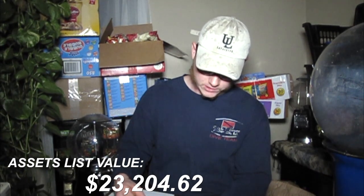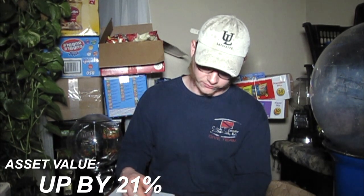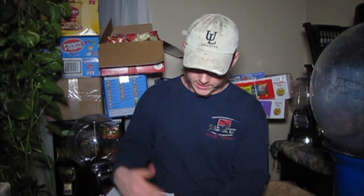That leaves us at a total estimated assets of twenty-three thousand two hundred four dollars and sixty-two cents — up twenty-one percent from eighteen thousand three hundred seventy-seven dollars and sixty-one cents last quarter. Now, into our liabilities: our Chase Freedom Unlimited card is sitting at about a hundred thirty-two bucks, and our Discover card is at about six hundred seventeen dollars. These are already going to be paid off — they're not a rotating balance, just a temporary hold.